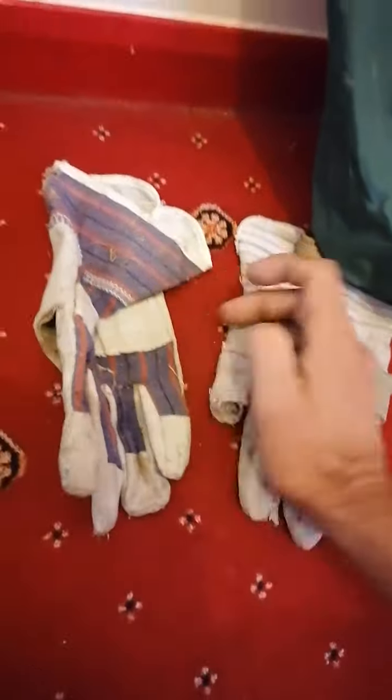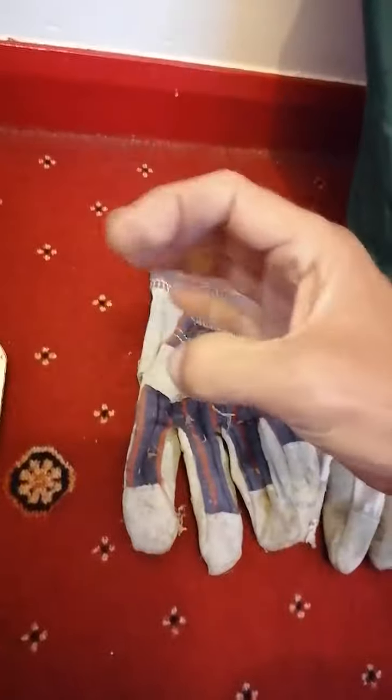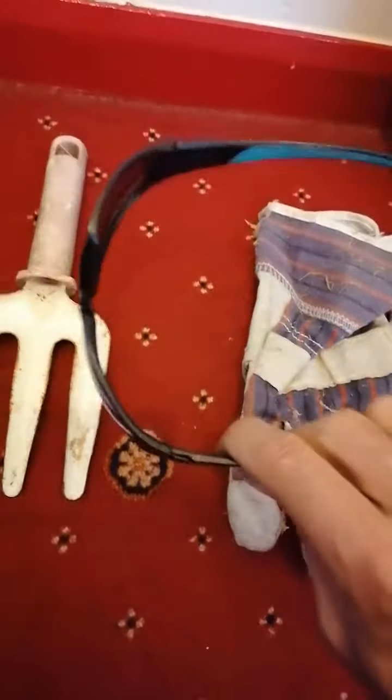A set of decent gloves so you can break the mud up. And a set of shades.